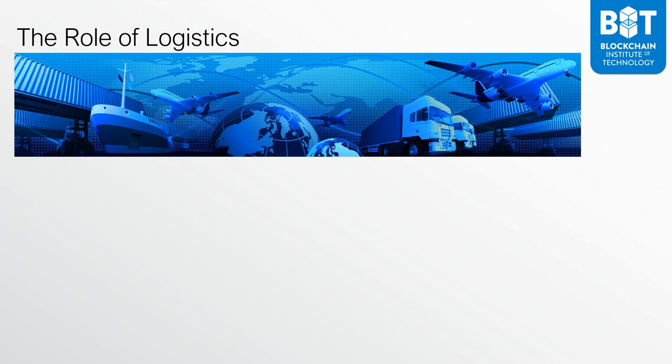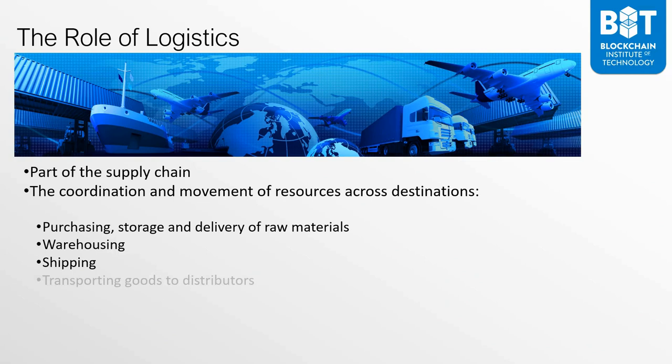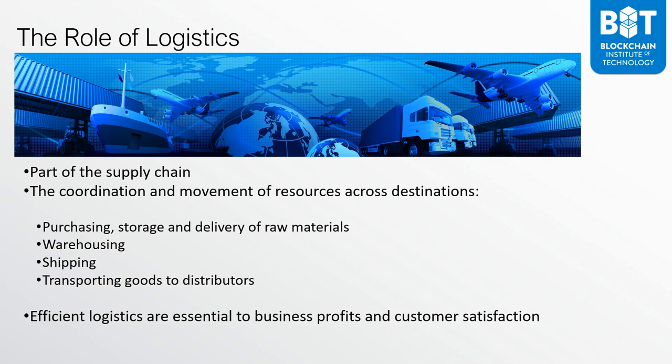I want to talk about logistics, because many people think that logistics and supply chain management are one and the same — they're not. Logistics are a component and part of the supply chain. Logistics refers to the coordination and movement of resources across destinations, including purchasing, storage, and delivery of raw materials, warehousing, shipping, and transporting goods to distributors. Efficient logistics are essential to business profits and customer satisfaction. If you can't get the product into the hands of the customer at the right time, you have unhappy customers.